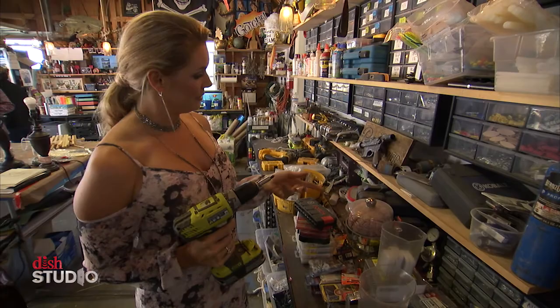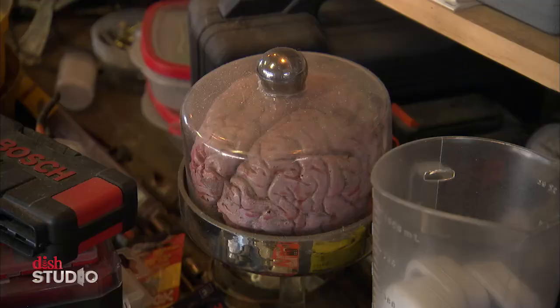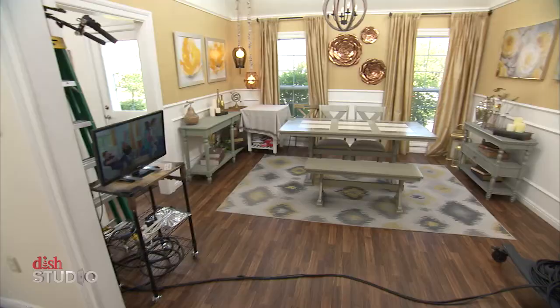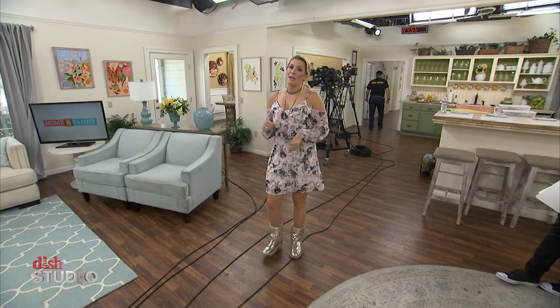I'm going to go grill Mark and Debbie with questions. They've been prepping all morning — it's about an hour before the show. And just like a real house, you've got your laundry room, living room, kitchen, dining room, and bedroom. But unlike a real house, you look up and see all those lights, cameras, and microphones. That, folks, is how TV magic is made.